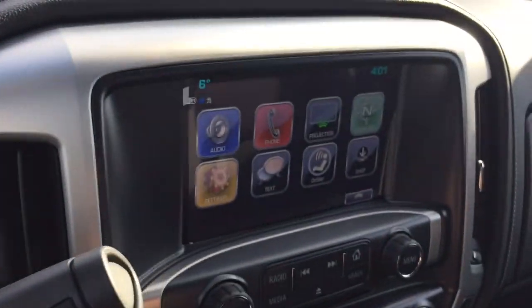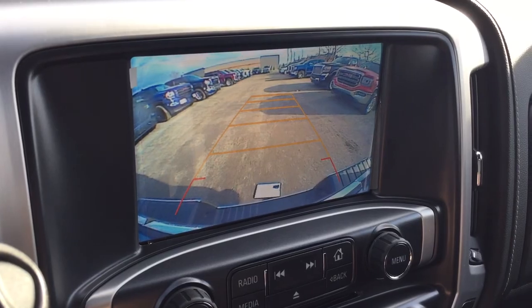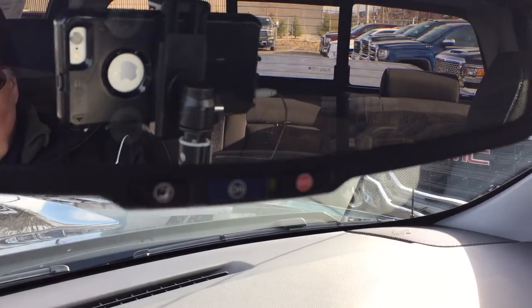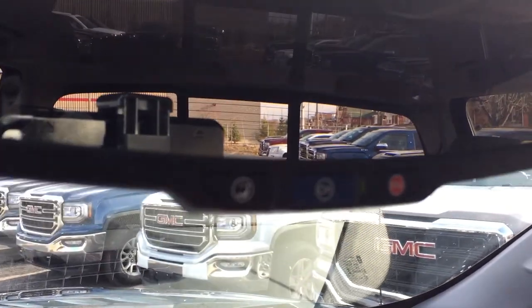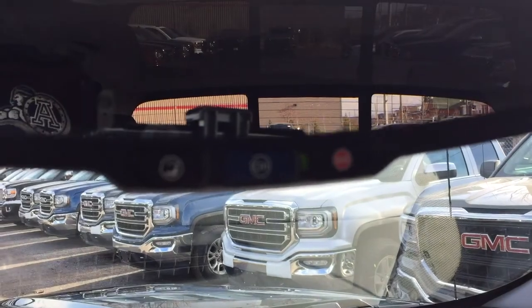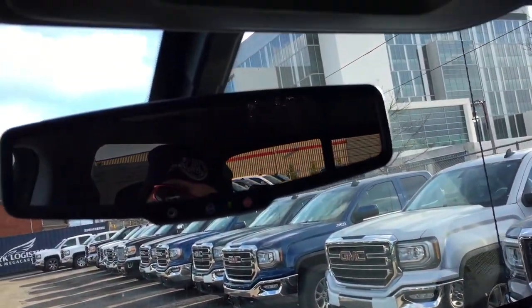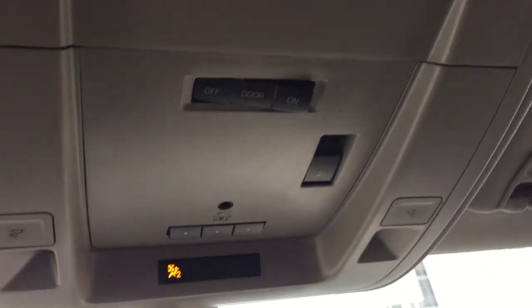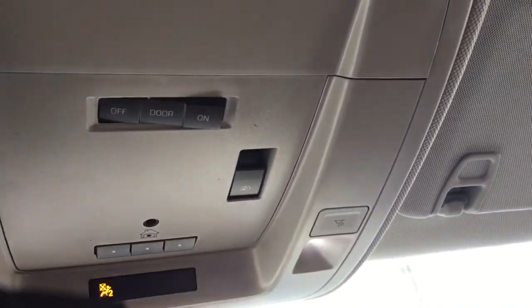Let's take a look at our full-color rear backup camera — there you go, with trajectory lines. You've got the ultrasonic parking sensors too, which is going to help you get into some tighter situations. OnStar service is available just above the rearview mirror, and located here are your garage door openers, along with some interior lighting.